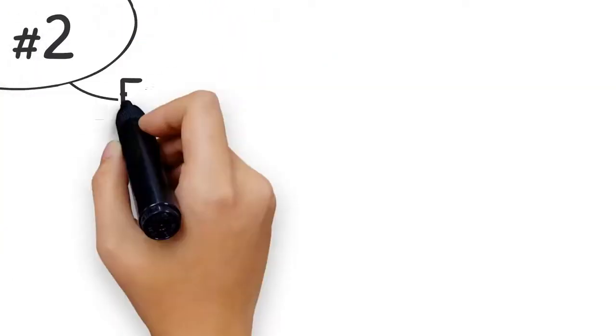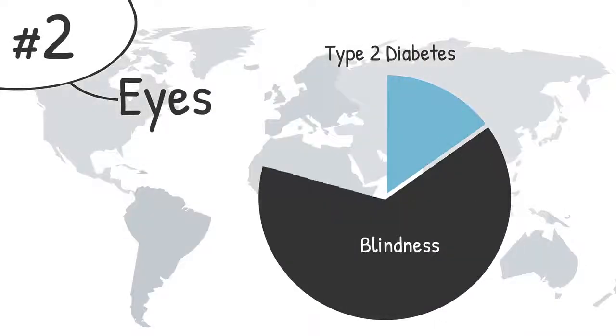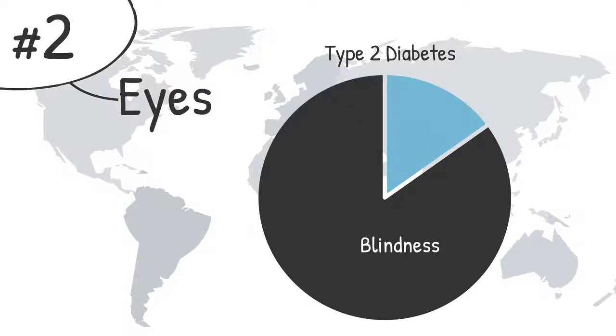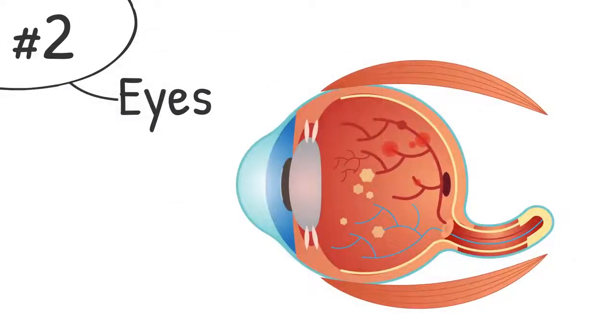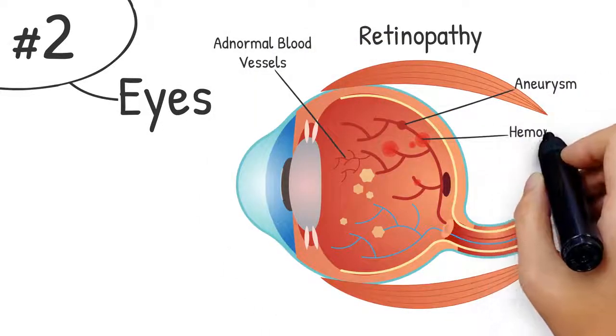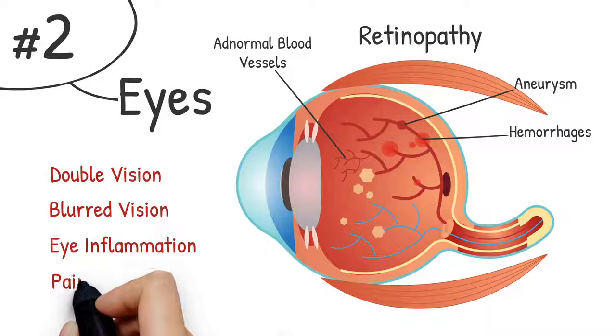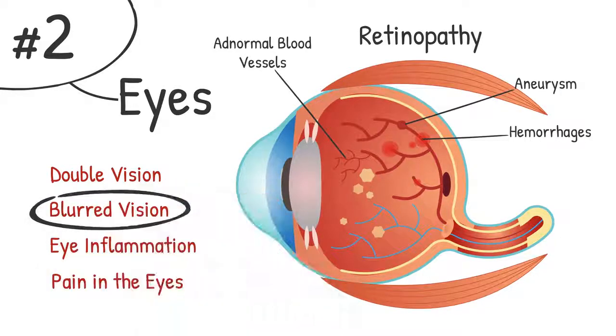Number two: eyes. Type 2 diabetes is one of the main causes of blindness throughout the world, highlighting just how much impact diabetes can have on your eyes. Diabetes can lead to all kinds of eye problems, or retinopathy to use the medical term. Eye problems due to type 2 diabetes have severe symptoms, including double vision, blurred vision, inflammation of the eye, and pain in the eyes. Blurred vision is largely the result of excessive sugar levels changing the shape of the lens of your eye.